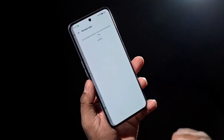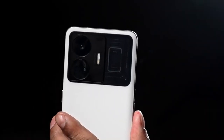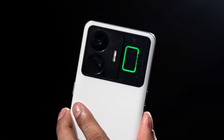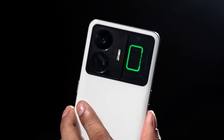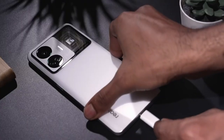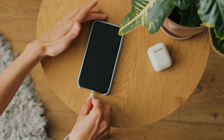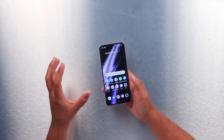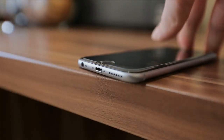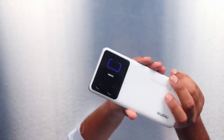Not only does the GT Neo5 boast lightning-fast charging speeds, but it also has a LiPo 4600 milliamp-hour battery and three rear sensors, including a 50-megapixel main lens, an 8-megapixel ultrawide, and a 2-megapixel macro lens. Realme is also releasing a 150-watt version with a larger 5000 milliamp-hour battery. Despite being a mid-range phone, the GT Neo5 is sleek, stylish, and easily fits in your pocket.